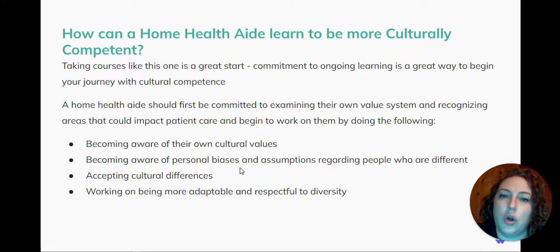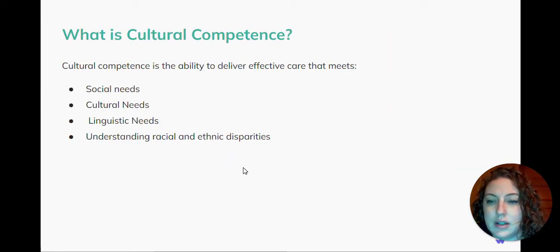Become aware of your own cultural values. Become aware of your personal biases and assumptions regarding people who are different, and accept cultural differences. Work on being more adaptable and respectful to diversity. Cultural competence is the ability to deliver effective care that meets your client's social needs, cultural needs, linguistic or language needs, and to understand the racial and ethnic disparities that your client may have.